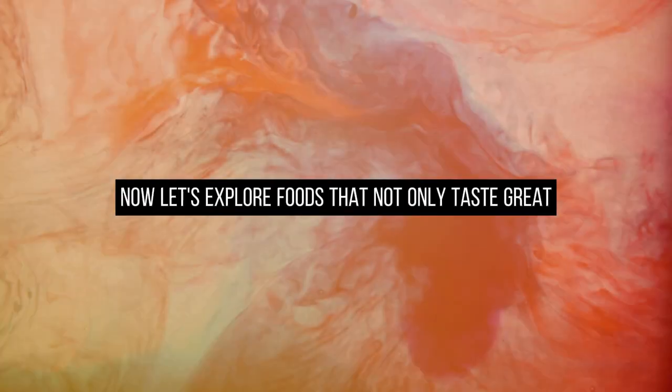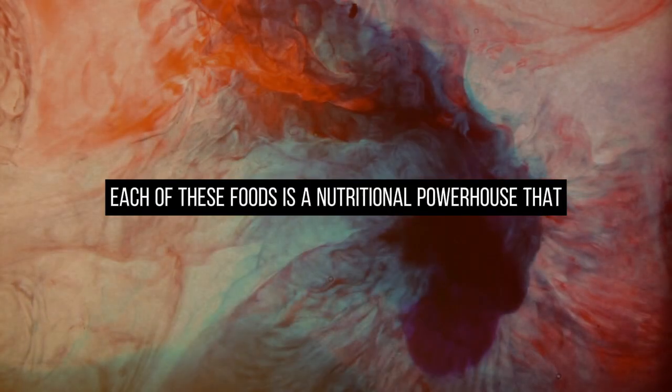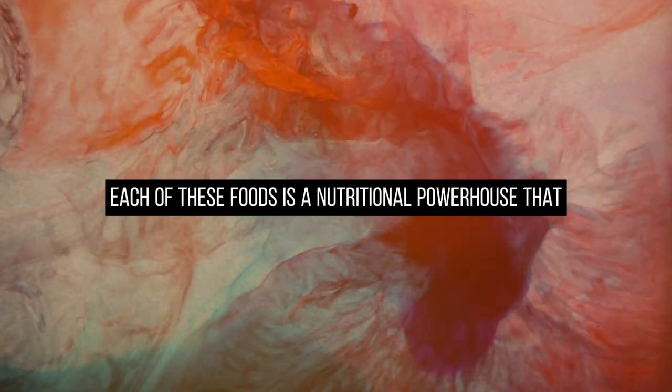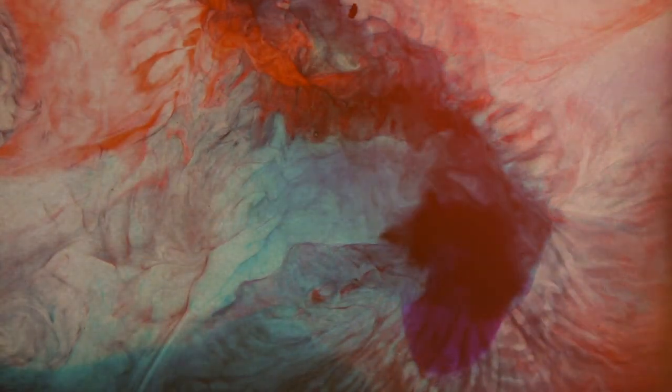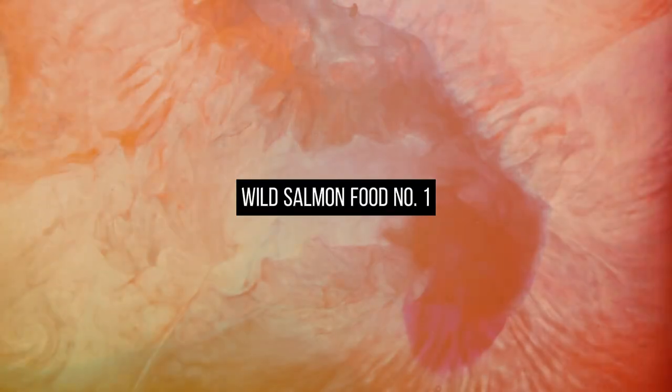Now let's explore foods that not only taste great but also promote improved blood circulation. Each of these foods is a nutritional powerhouse that can kick-start your circulatory system. Let's start with our first star ingredient: wild salmon, food number 1.